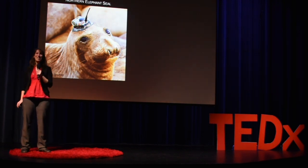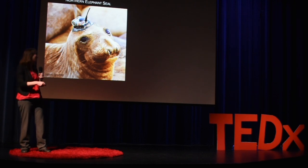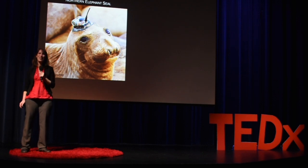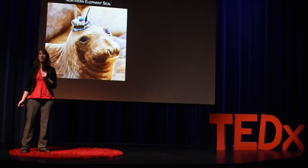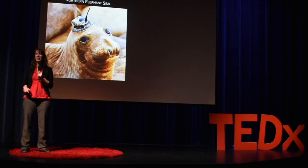Now that I'm an ecologist at the National Oceanic and Atmospheric Administration, I study how marine predators like this northern elephant seal are responding to changes in the ocean. For the last several years I've worked with colleagues from the University of California Santa Cruz to study the ecology of this species.